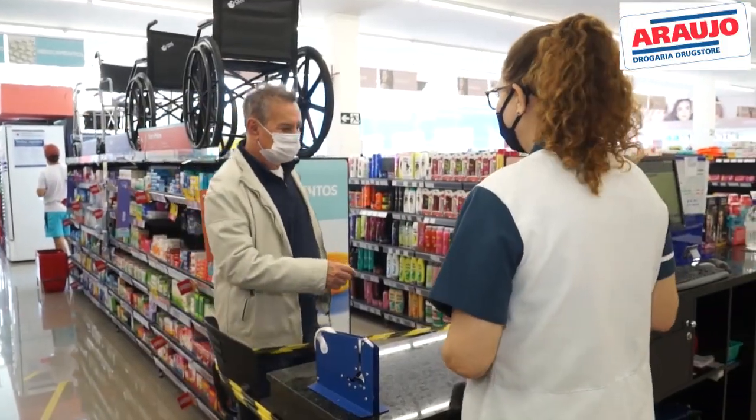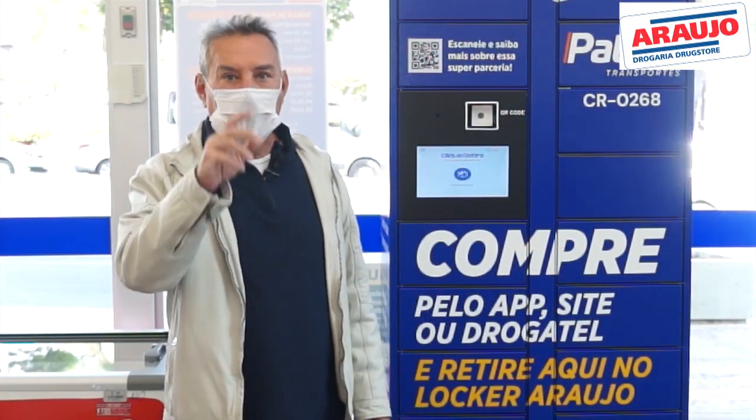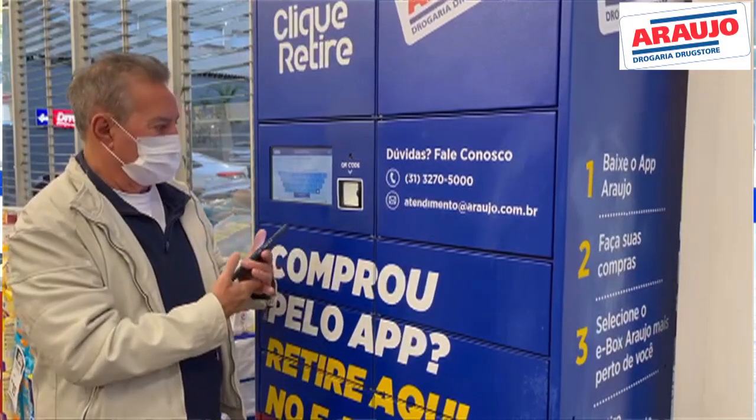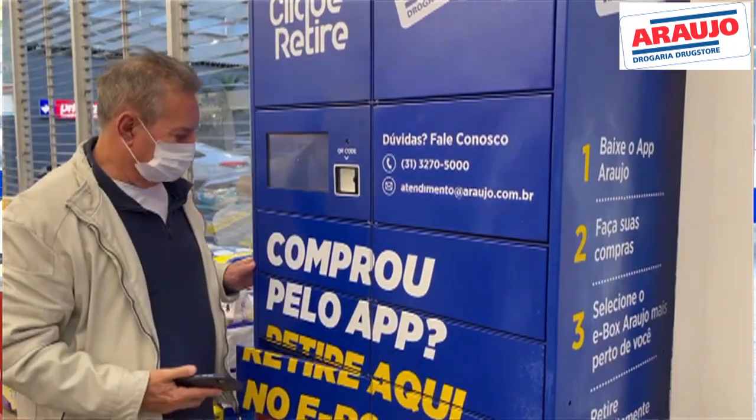Você pode retirar no balcão da Araújo com um dos vendedores ou no drive-thru. Mas se preferir, você pode usar o Locker Araújo, esse armário que fica na porta da loja. Seu pedido vai ficar guardado aqui.